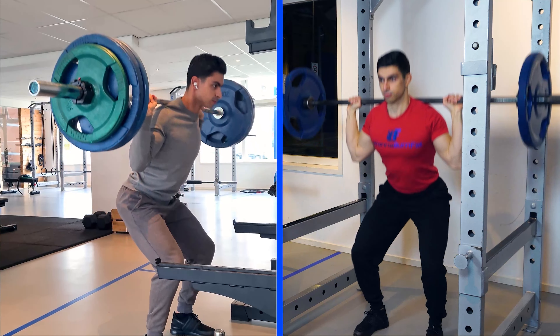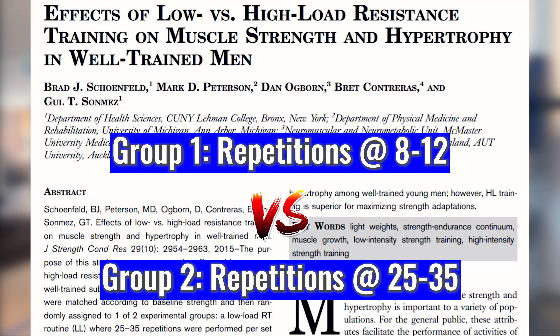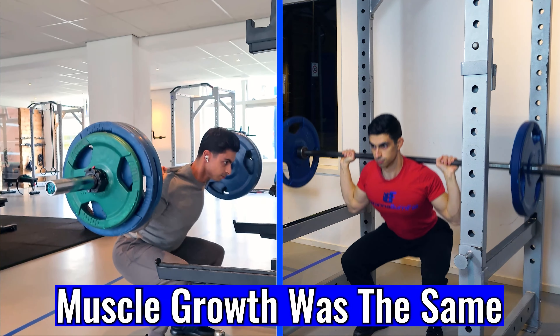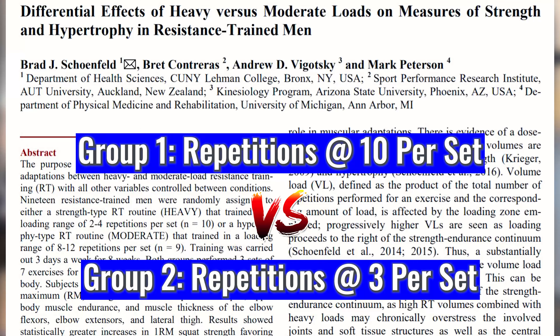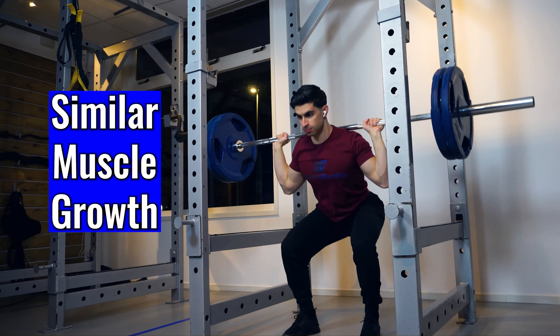In this study, 18 volunteers were divided into two groups. Group 1 trained with the traditional 8-12 rep range to failure while the second group trained with 25-35 repetitions to failure. Both groups gained a similar amount of muscle after an 8-week training period. In another study, researchers had one group train with sets of 10 repetitions and another group train with sets of 3 repetitions while matching their training volume. Again, similar muscle growth was found.